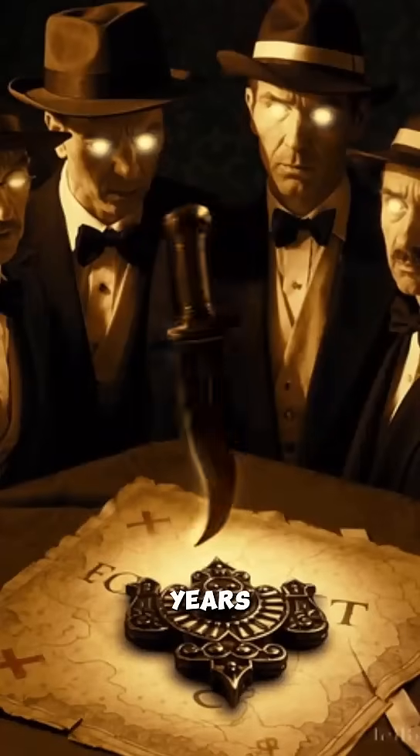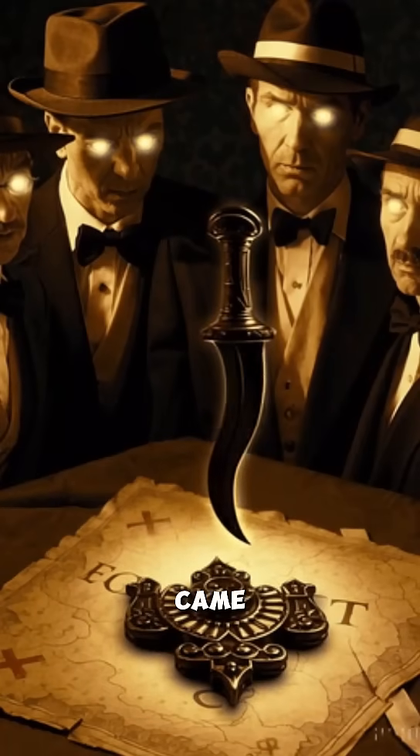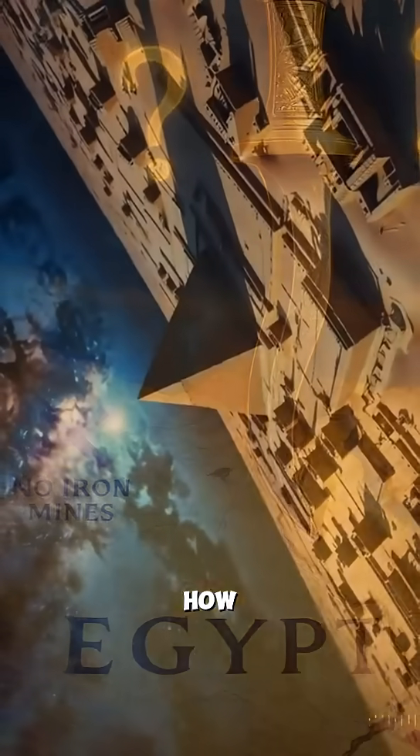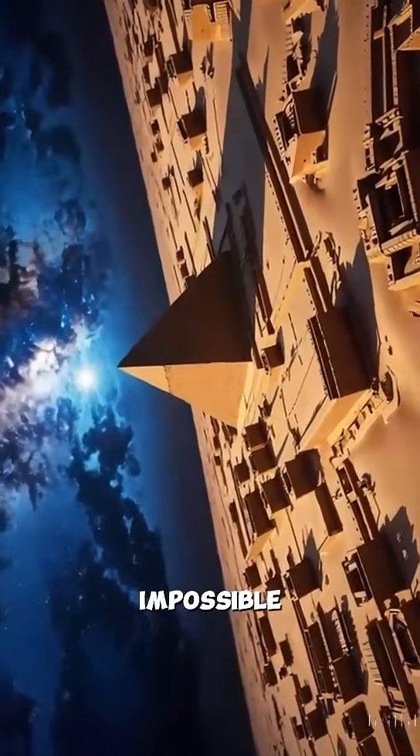For almost 100 years, nobody could figure out where this iron came from. Egypt had no iron mines, no iron-working technology. So how did ancient Egyptians get this impossible metal?